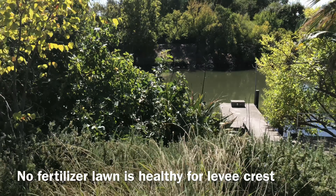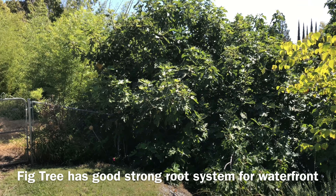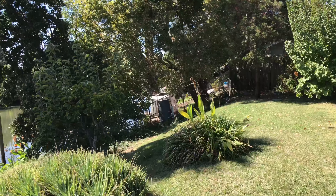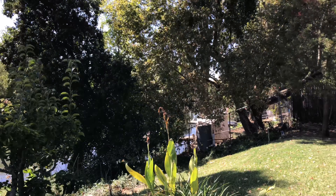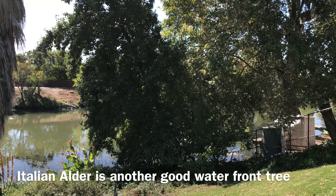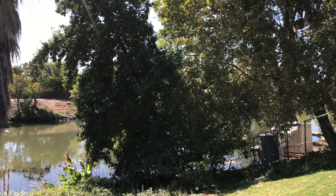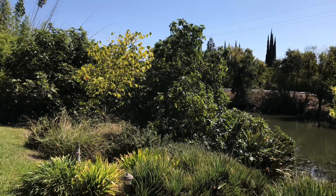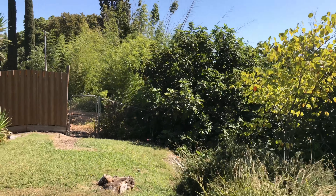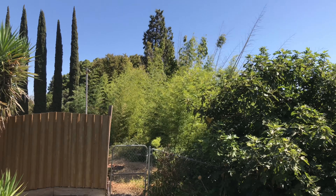There's my dock. The fig tree is an outstanding tree for the waterfront, and so is this Italian alder. It's kind of leaning out over here — I've got to cut that cottonwood tree back — but the Italian alder here is another tree that seems to be outstanding for its ability to create a network of healthy roots in the levee that will hold on very well and actually strengthen the levee.